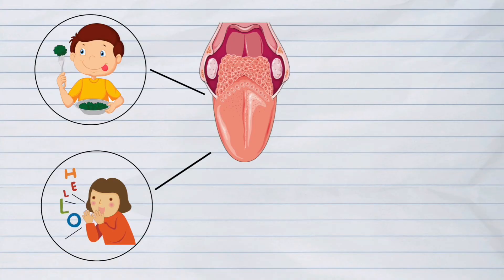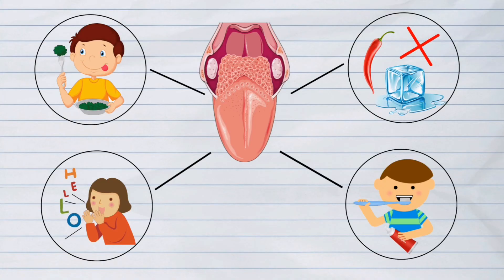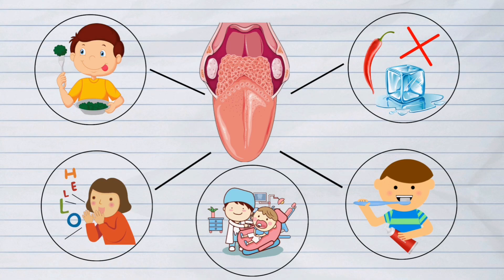Like avoiding food that can cause damage to it, most especially those that are too hot or too cold. We must also maintain cleanliness with our tongue by practicing proper hygiene and having regular check-ups with the dentist.